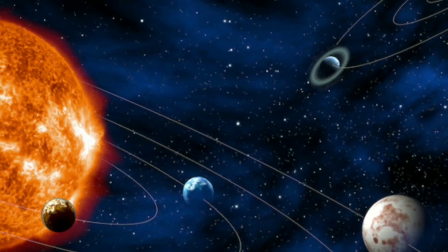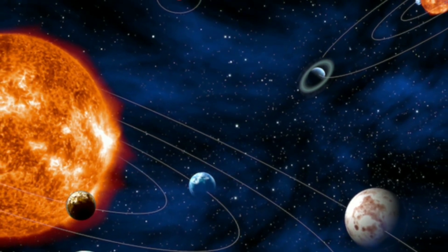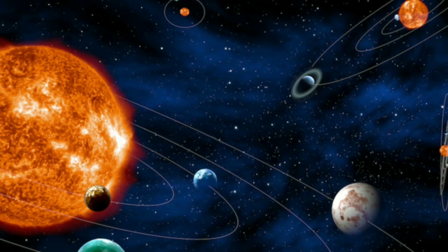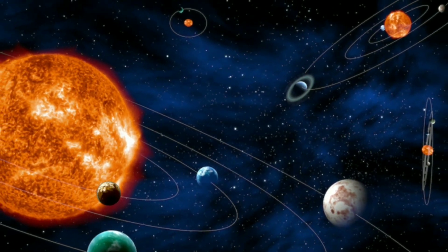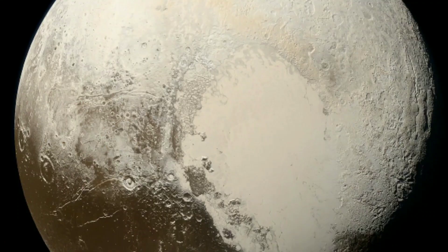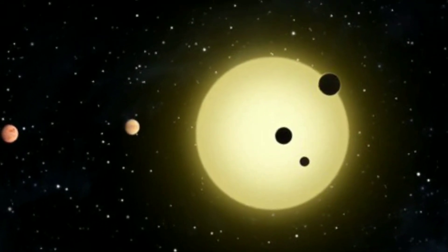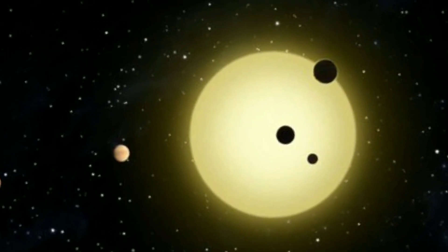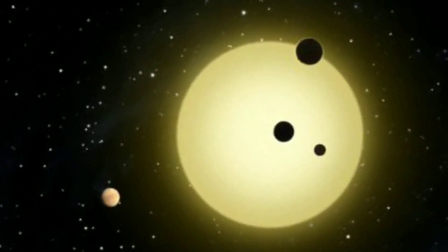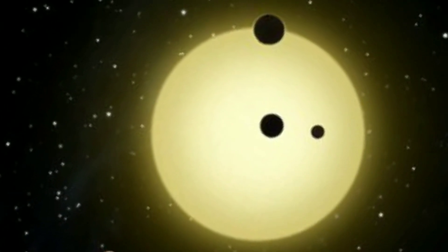The remarkable thing is that we are now capable of directly observing these exoplanets with the help of the James Webb Space Telescope. It is not a small feat, considering the fact that we were able to take clear pictures of Pluto only in the year 2015, and Pluto is a part of our solar system. That is why this capability of James Webb to take direct pictures of planets outside of our solar system can open up new possibilities and opportunities for studying distant exoplanets.